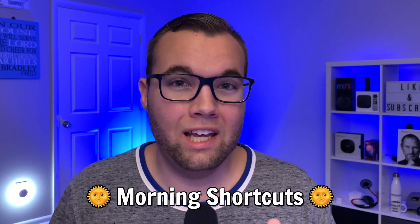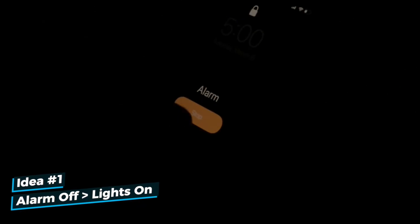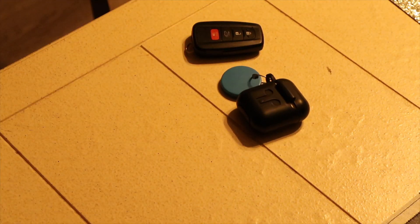Starting off with shortcuts you can do in the morning: after turning off my alarm, a Siri shortcut runs that turns on my dining lights to a warm white at 50% brightness. The warm white helps to not hurt my eyes while I get ready for the gym.